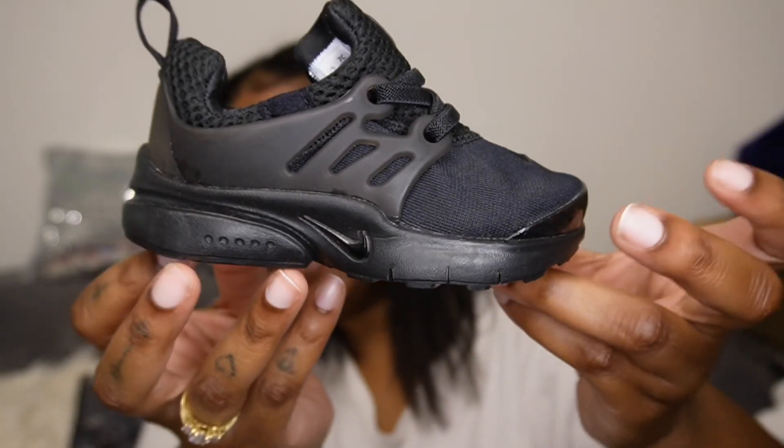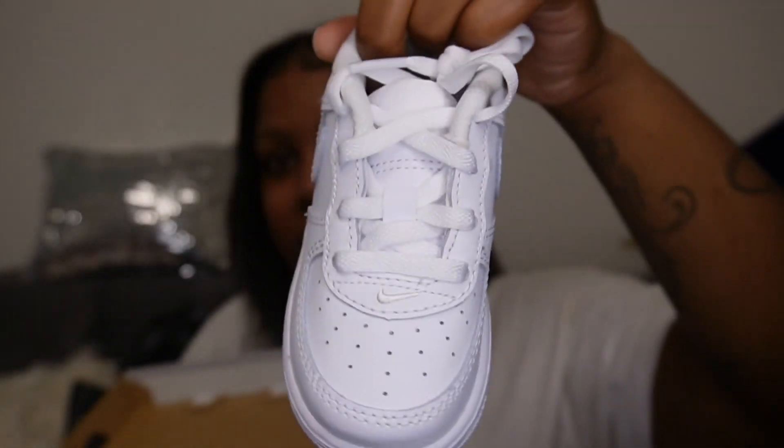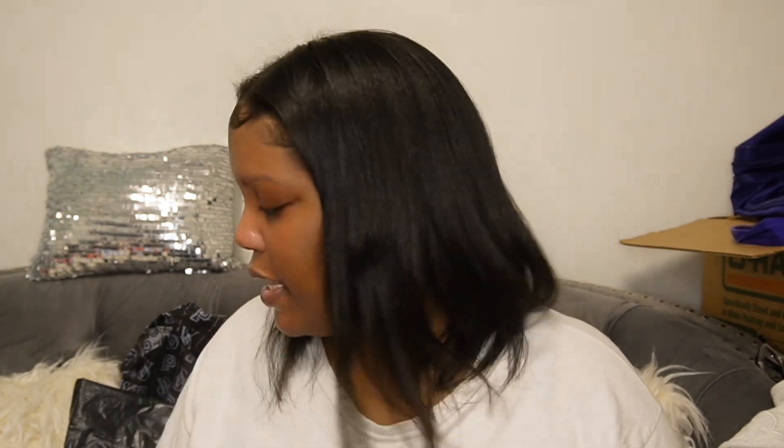These are in a size 7 for toddlers. I also need to exchange these and the other shoes for a size 8, because the other day I was putting my son's shoes on and I realized his shoes are getting really close to his feet. So I'm gonna go take these to the store and exchange them. I'm sizing up to an 8. That brings us into these — some all-whites I got him, also in a size 7. They look so big, but I'm gonna also bring these in for an 8. That concludes everything we got for Ryan.